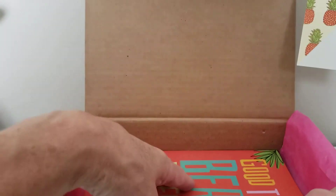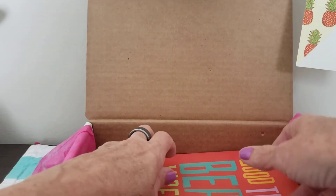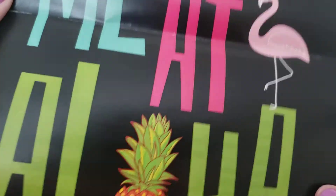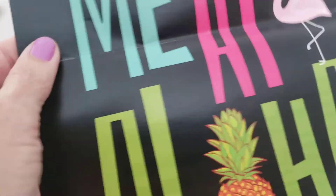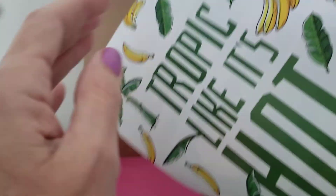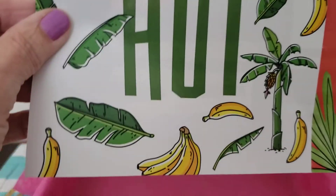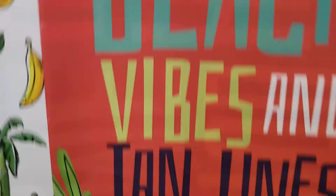And let's see what this is — a little poster! Yes it is. 'You had me at aloha' — a little poster. 'Good times, beach vibes and tan lines.' I like that. It's a fun one to put up for the summer.